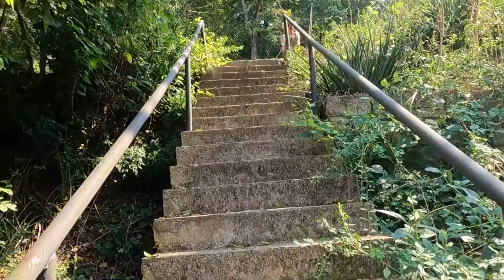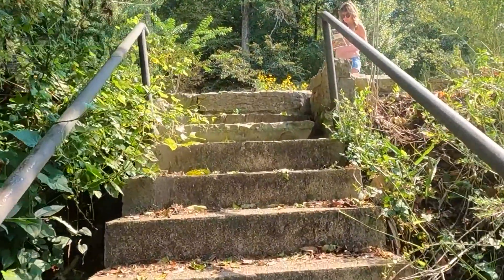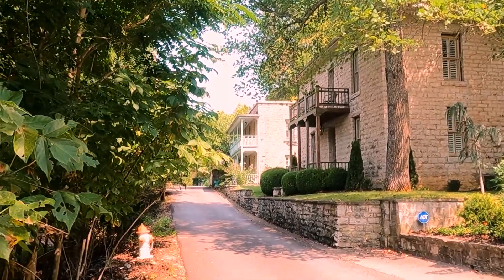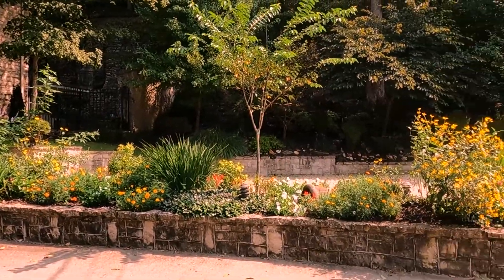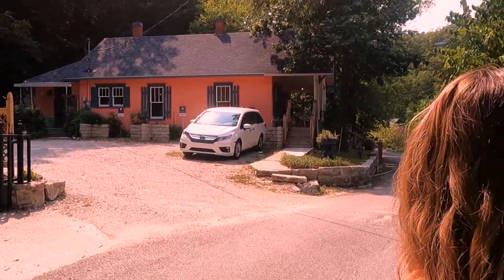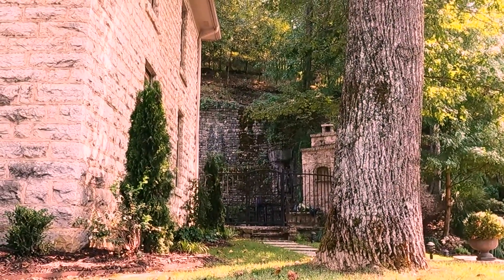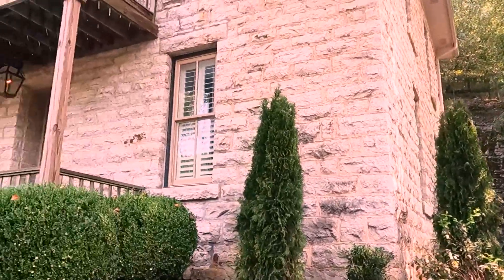Here we are in Eureka Springs. There's a little hidden staircase in town — let's see where it goes. At the top of the staircase, some beautiful old houses. Look at these historic houses — a gas lantern on top, nicely landscaped. And there is a really old stone wall behind these ancient houses that have been nicely refurbished.